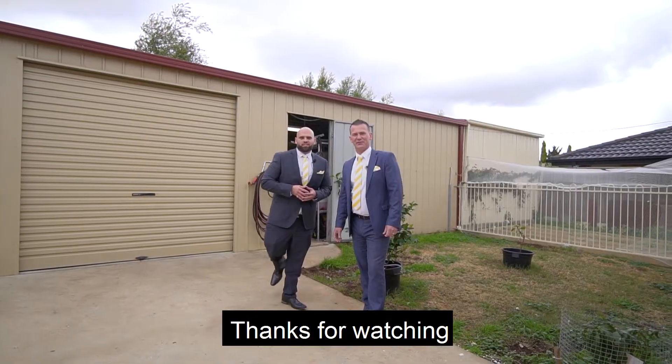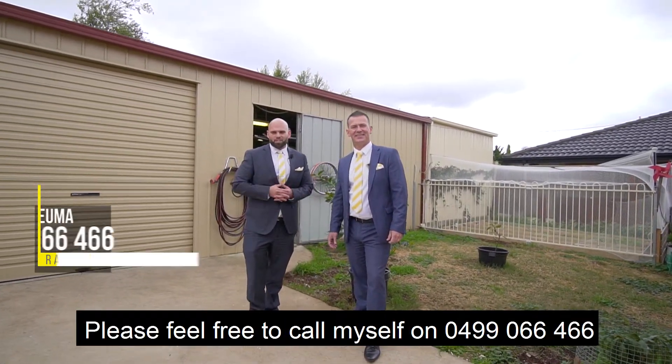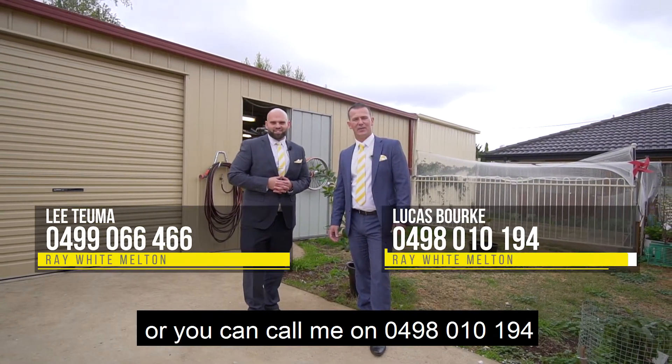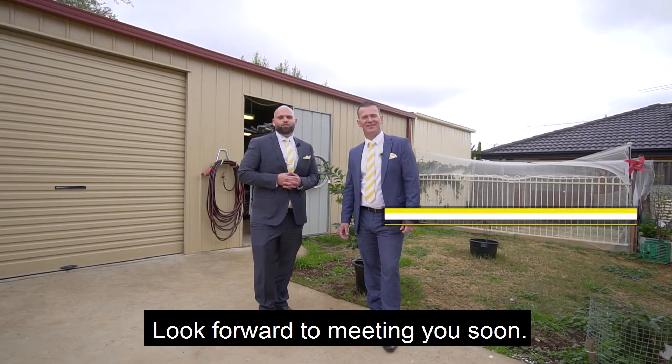The property is ideal. Thanks for watching. We look forward to seeing you at an upcoming open home. Please feel free to call myself on 0499 066 466, or you can call me on 0498 010 194. Look forward to meeting you soon.